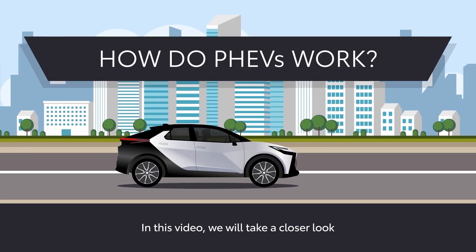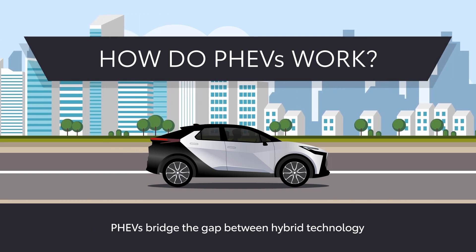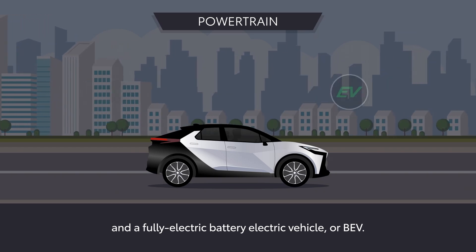In this video, we'll take a closer look at how a plug-in hybrid electric vehicle, or PHEV, works. PHEVs bridge the gap between hybrid technology and a battery electric vehicle, or BEV.